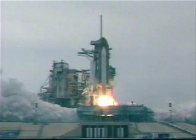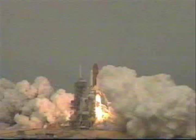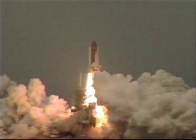And we have liftoff of the space shuttle Columbia, continuing space research through Tether satellite technology.